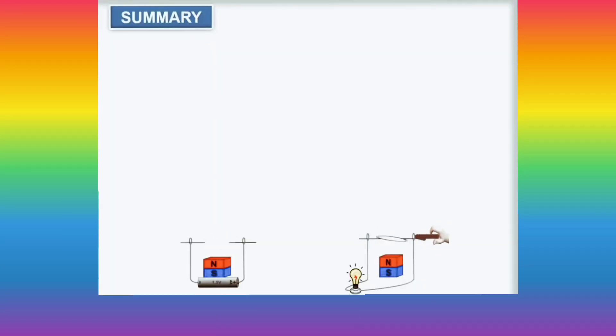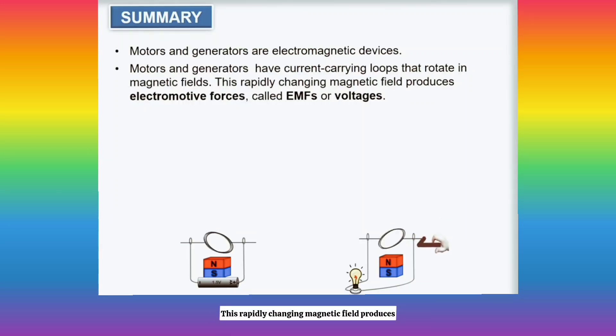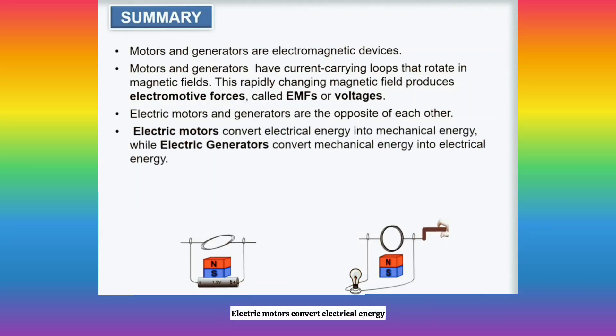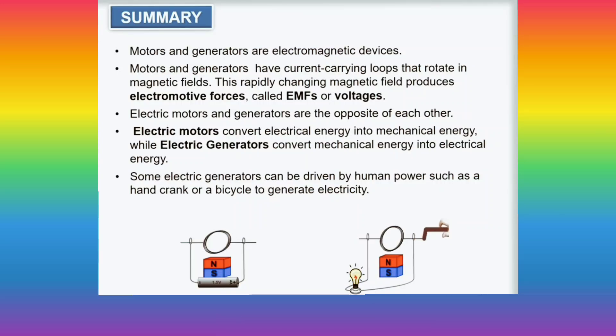This is what you have learned. Motors and generators are electromagnetic devices. Motors and generators have current-carrying loops that rotate in magnetic fields. This rapidly changing magnetic field produces electromotive forces, or voltages. Electric motors and generators are the opposite of each other — electric motors convert electrical energy into mechanical energy, while electric generators convert mechanical energy into electrical energy. Some electric generators can even be driven by human power, such as a hand-crank or a bicycle.